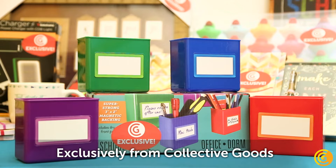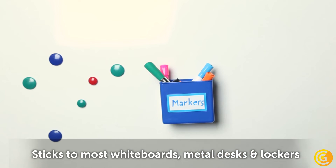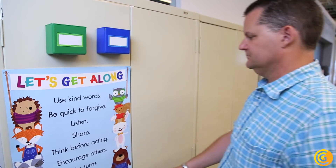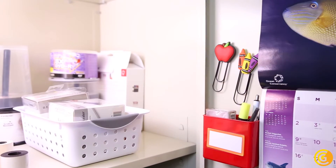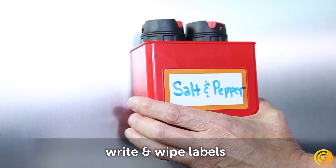Organize your classroom with Space Saver Magnetic Bins, another collective goods exclusive. These storage boxes stick to most wipe boards, metal desks, and lockers, anywhere you need a little organization. And the right wipe labels are great for identifying what goes where, wherever you use them.